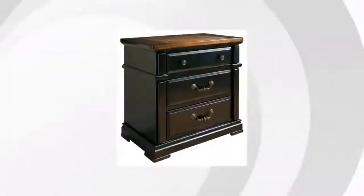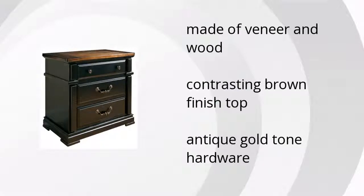Hi, this is Andrew with Buzzsolo Marketplace. If you're looking for great home furniture, here's what Ashley Furniture has to offer. Here are the top features of the Brianne nightstand. It's made of veneer and wood, contrasting brown, finished top, and antique gold tone hardware.